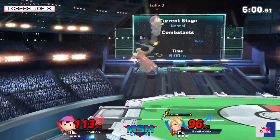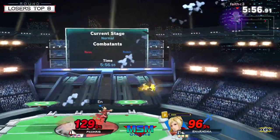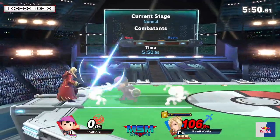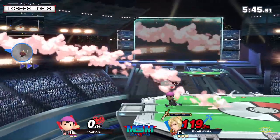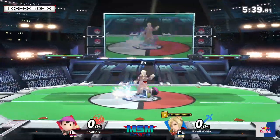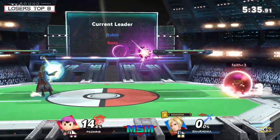Thoron is online again. He lost PK Fire — okay, not gonna die, but PK Chris can't land. So hard versus Robin — these aerials cover so much space. Off stage once again. A little too low that time.